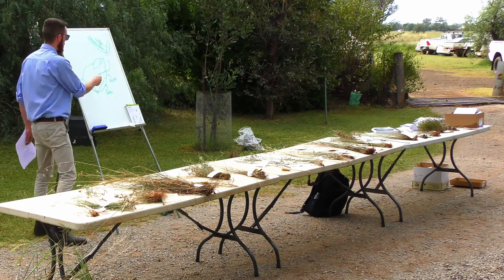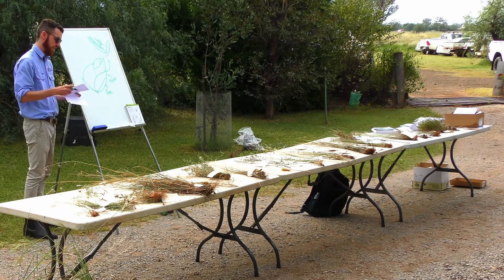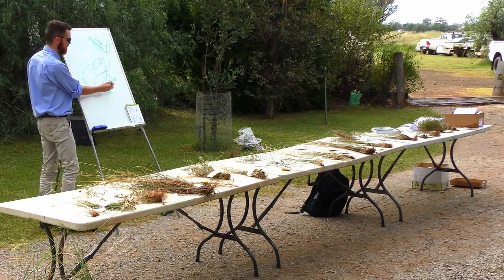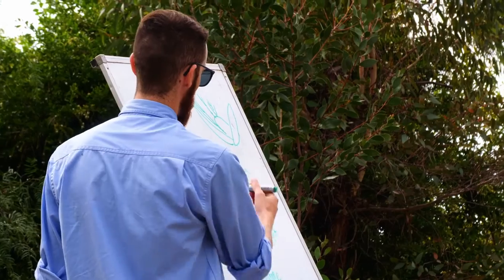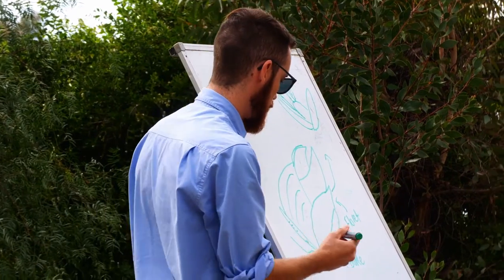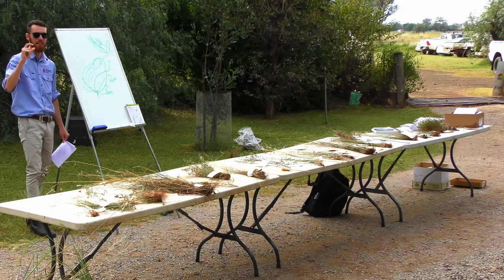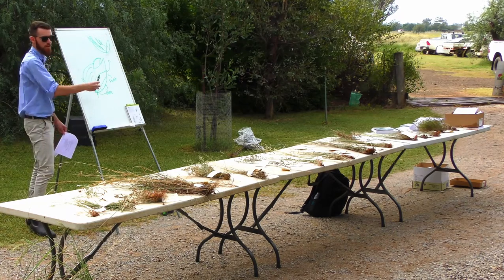Within the basic spikelet structure there is huge variation that can be key defining features: some have hairs off the base, some have fine hairs on the glumes, paspalums have nice stripes on the florets, some species have a keel running along the back like the bottom of a yacht, and some have a little gland at the bottom. You're going to need a hand lens to see this stuff, but the structure is always the same — just with those variations inside.